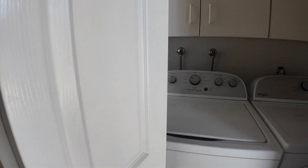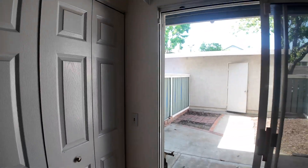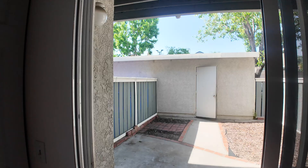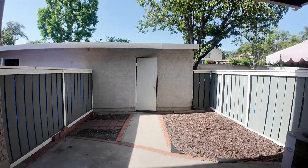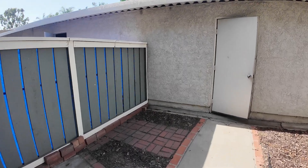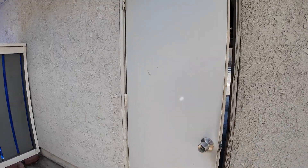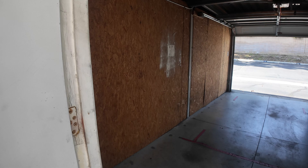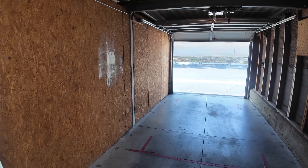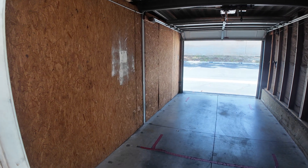And here in this place we got the washer and dryer. Going from this door, we can go to the backyard — the backyard is very spacious.